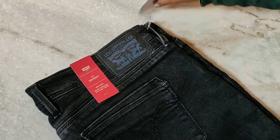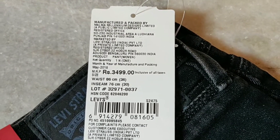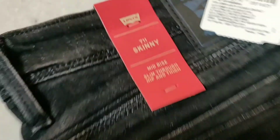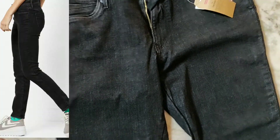The MRP is 3499 rupees but I got it for 1050 rupees from Ajio at 70% discount. All the links are provided in the description — if you want to order, you can click on it and order from there.